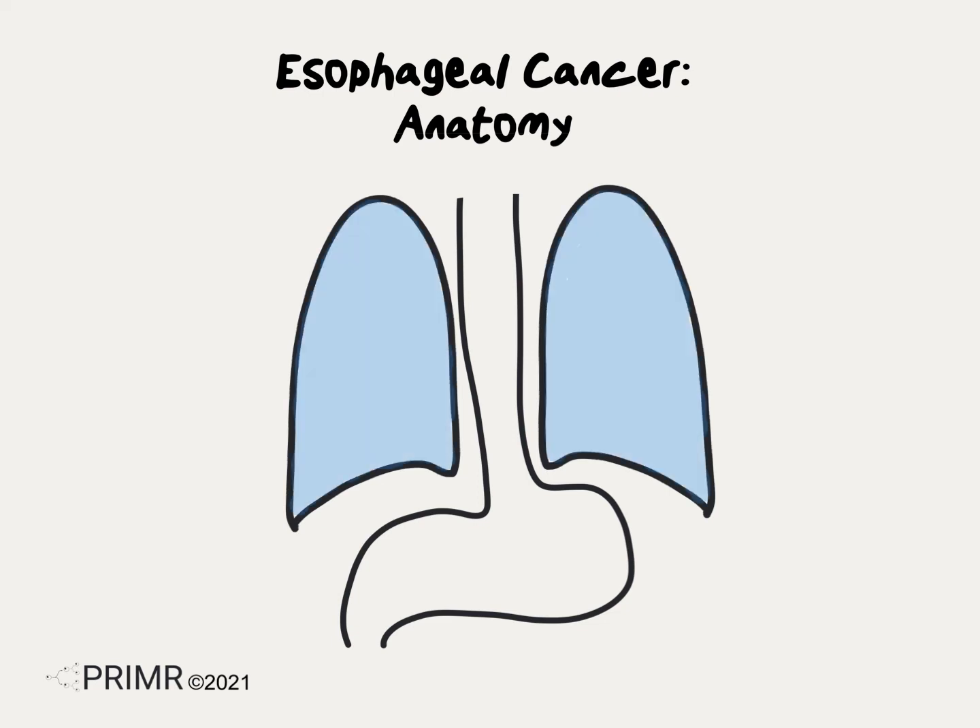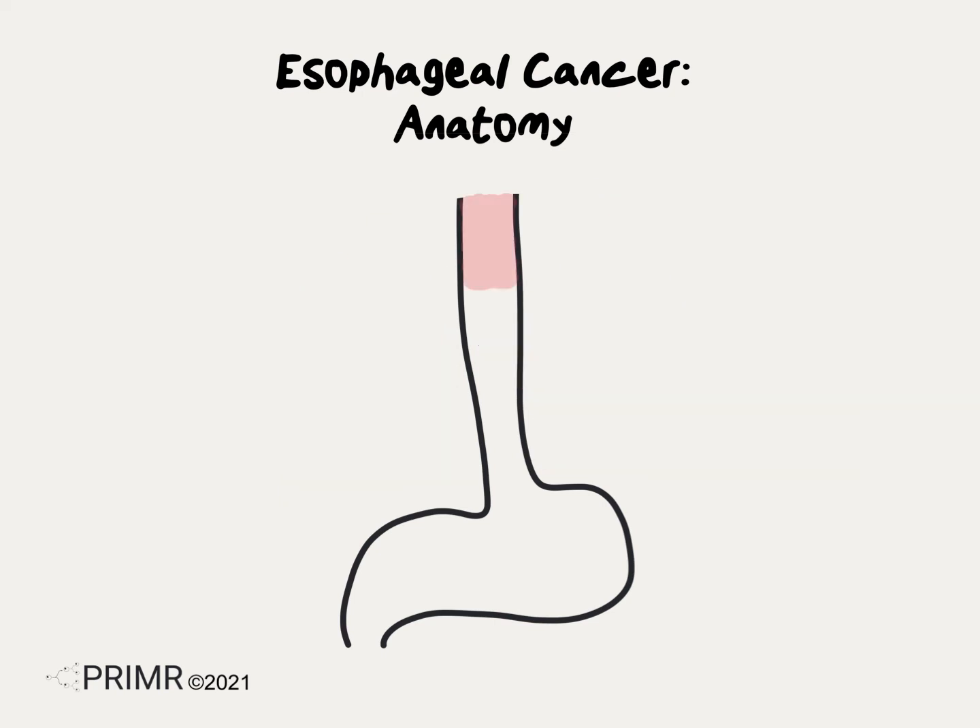This is important because patients who undergo surgery for esophageal cancer have to have healthy lungs. The heart sits just in front of the esophagus, and patients who undergo surgery for esophageal cancer have to have good heart function. The esophagus has three portions: the upper, middle, and lower.